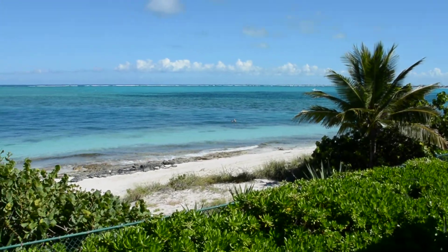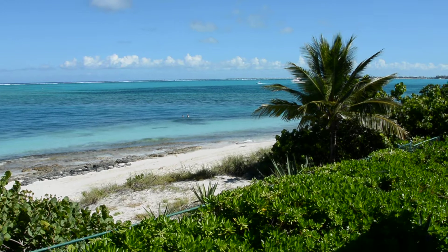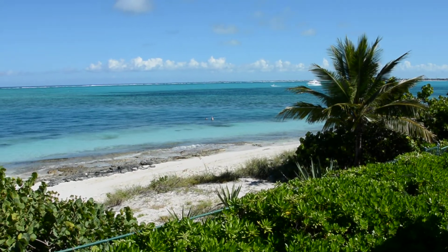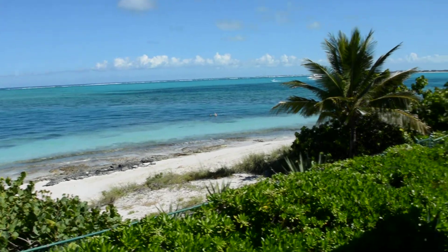We're at Beachvilla Sandstone in Turtle Cove on Grace Bay Beach. Sandstone is right in front of Smith's Reef, which is the best snorkeling in the country. Just really amazing — we've got a couple snorkelers out there now.